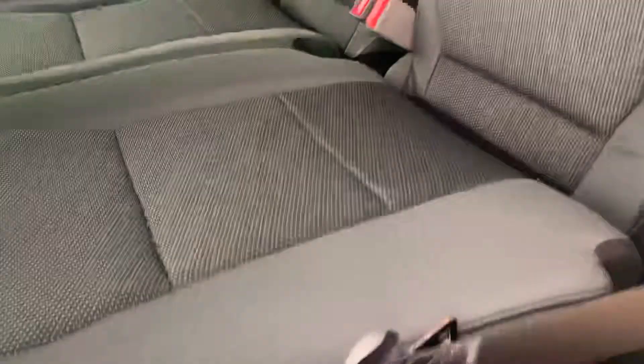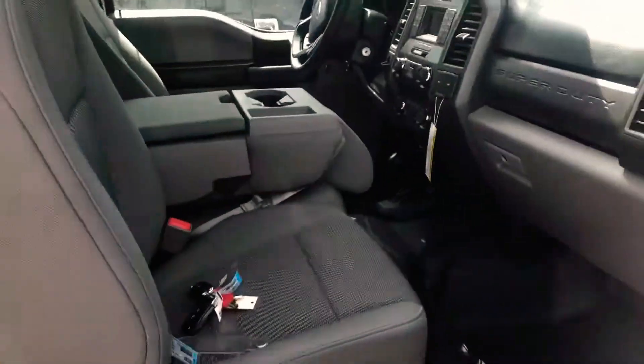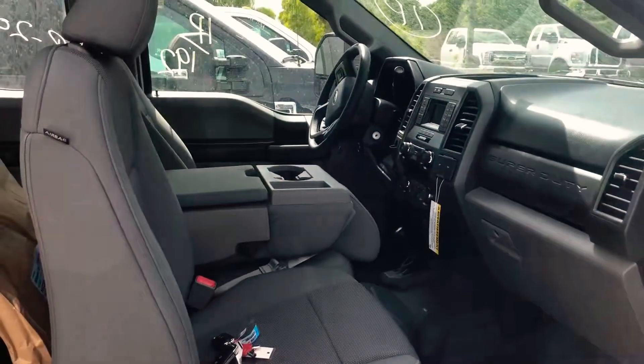Obviously if you were to do the SuperCab with the 4x4, there's a lot of room where you can move those seats up and everything like that.